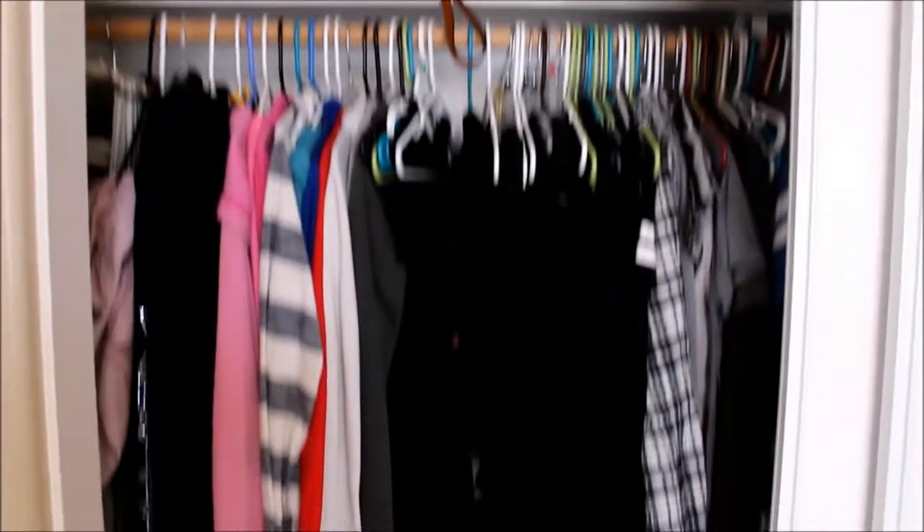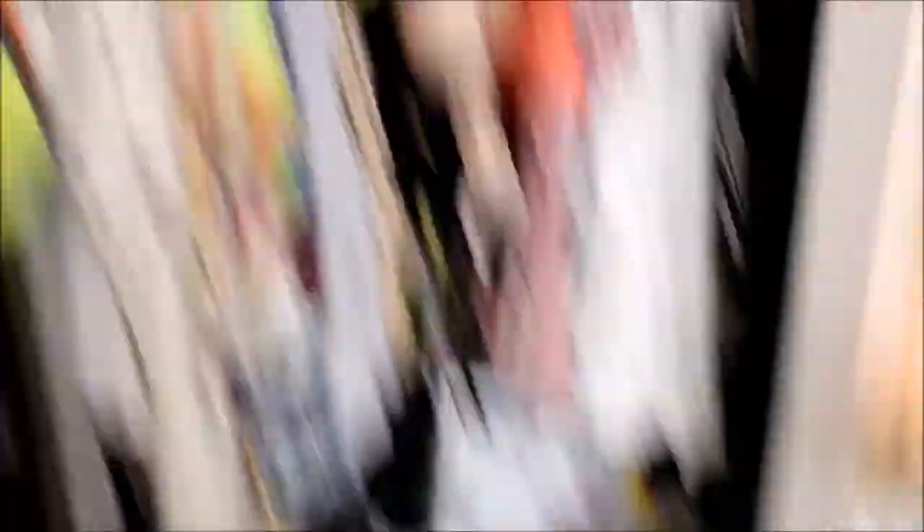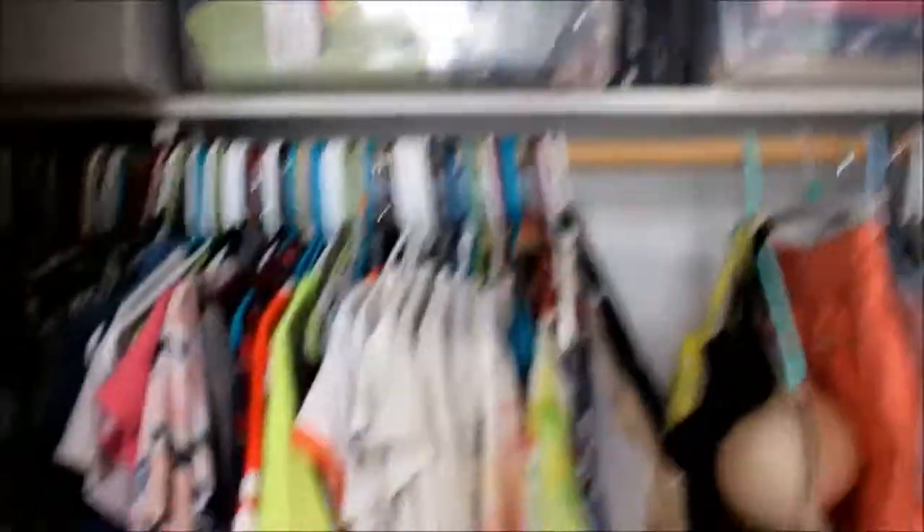Here is my closet. Got my shoes, more shoes, clothes, laundry hamper, and on this side they've got some stuff drying and some more clean clothes. My closet's a disaster, so let's ignore that.